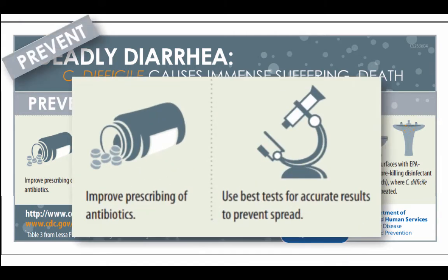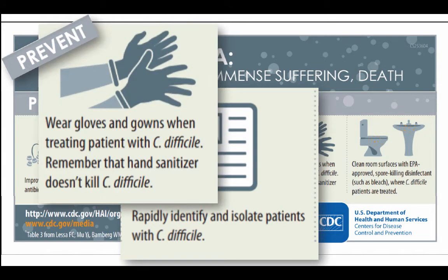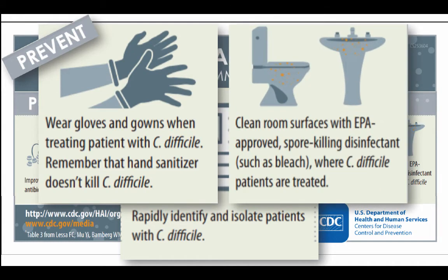It's to improve the prescribing of antibiotics. It's to make sure that our labs are using the best and most accurate tests in order to identify C. diff. It's to rapidly identify those patients with C. diff and then isolate them. When we're in contact with patients with C. diff, make sure to wear a gown and gloves. And remember, hand sanitizer does not kill C. diff. We have to use soap and water to wash our hands. And finally, clean room surfaces with an EPA-approved spore-killing disinfectant like bleach.